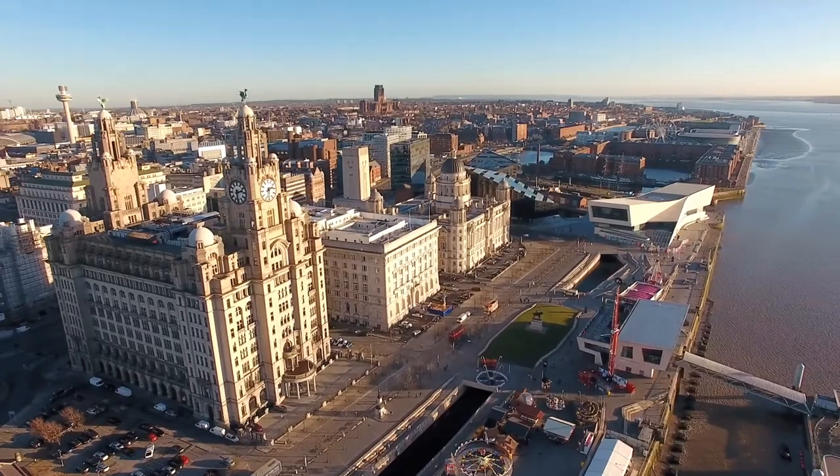Liverpool is quite condensed even though it's a city. You can take a walk along the docks — there are endless amounts of things to do. It's very cultural in Liverpool as well, and it's just really fun. Nights out are great too.